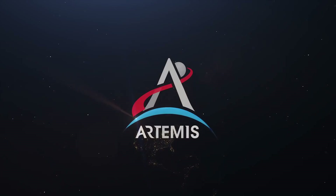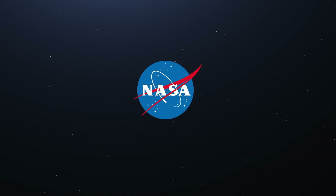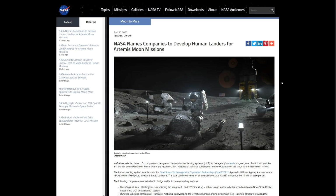Hello everybody and welcome! It is indeed an exciting time to be a space enthusiast. NASA has just announced the three companies they chose to develop a lunar lander for their Artemis project, and I'm going to break it down for you.